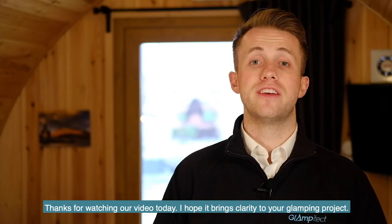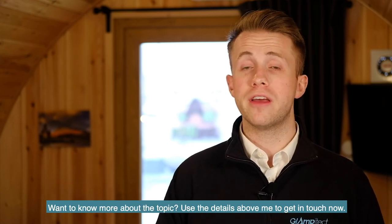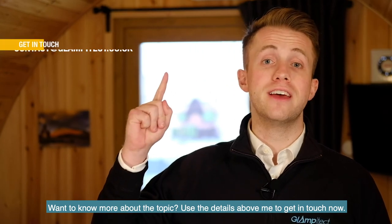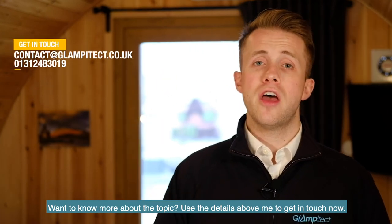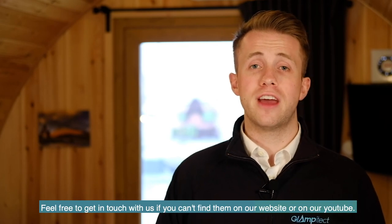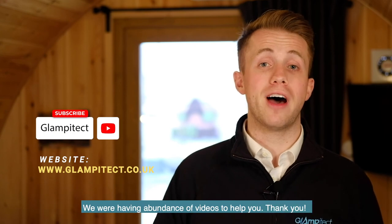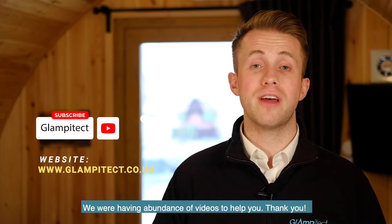Thanks for watching our video today. I hope it brings clarity to your glamping project. Want to know more? Use the details above to get in touch. Got any more questions about setting up your glamping business? Feel free to get in touch with us, or find us on our website or YouTube, where we have an abundance of other videos to help you.